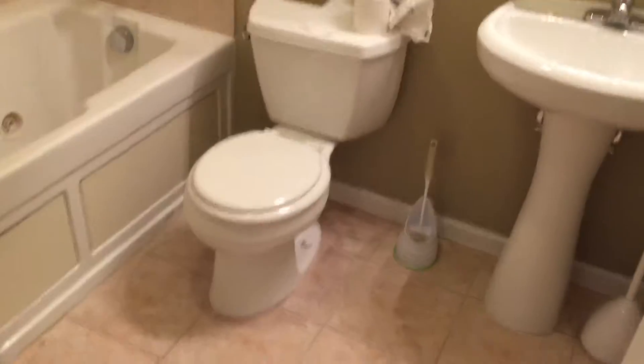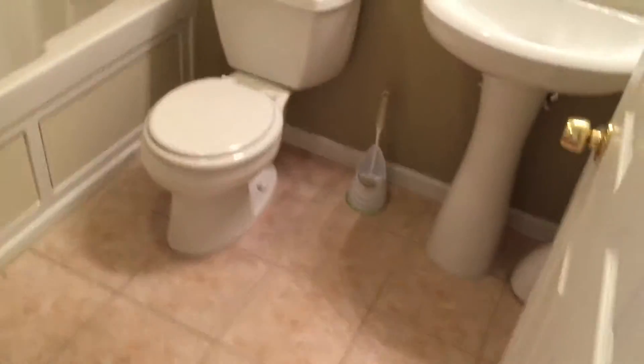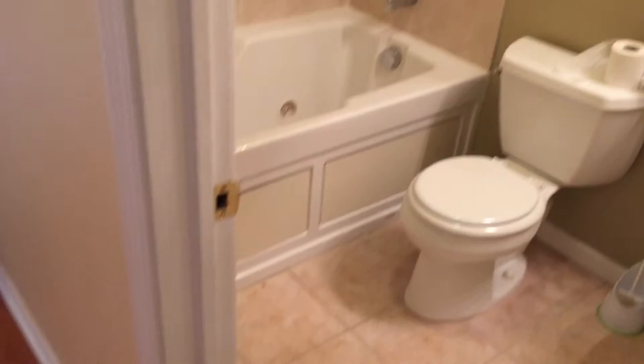This is a tub bath, so here is full bath number one. Again, ceramic tile in front of the sink. You have the jetted tub and newer fixtures as well.